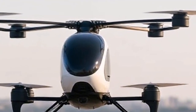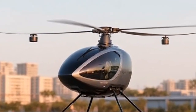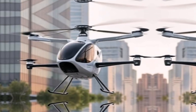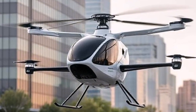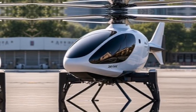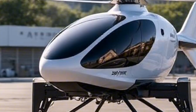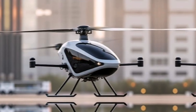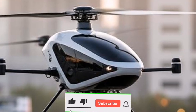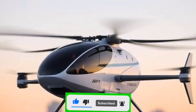The Joby eVTOL features a sleek, aerodynamic design optimized for performance. With a wingspan of 12 meters and the ability to carry up to four passengers, this aircraft is built for efficiency. It is powered by six electric motors that provide exceptional thrust while ensuring quiet operation — an essential feature for urban air mobility.